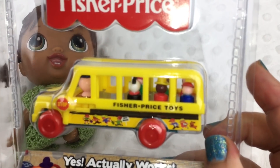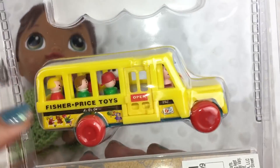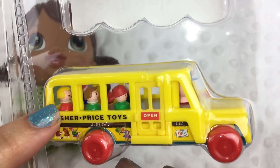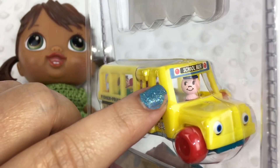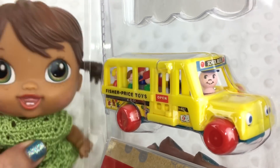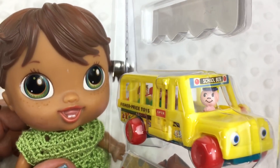If you look, it's really really cute and it has a door with little people. Can you see the little people? How cute is that? And there's even a bus driver and he's smiling at us. Do you think it would be a fun toy? It looks like a fun toy, doesn't it?